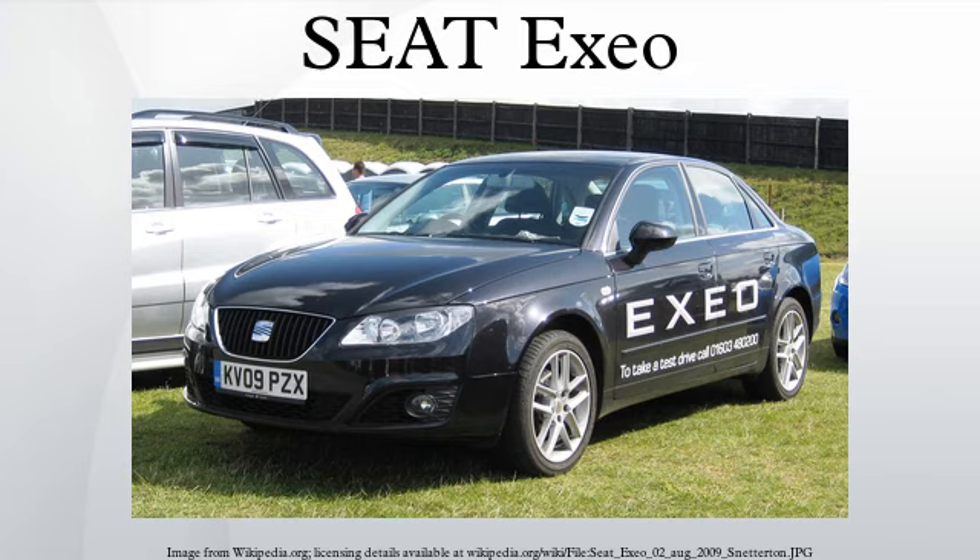The Seat Exio was a compact executive car and flagship model built by the Spanish car manufacturer Seat, a subsidiary of the Volkswagen Group. Previously codenamed Bolero and internally designated Tipo 3R, the name Exio derives from the Latin word 'ex', meaning 'to go beyond', breaking Seat's recent tradition of naming its cars after Spanish cities.